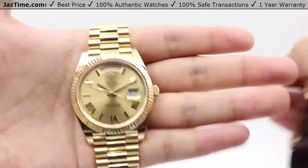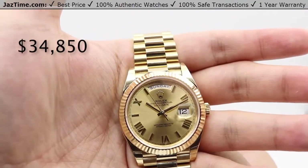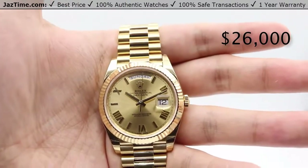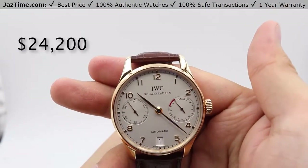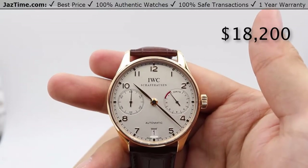As of August 2017, you can get this Rolex Day-Date at an authorized Rolex retailer for $34,850, or you can come to JazTime.com and get it for as low as $26,000. For the IWC, you're looking at a retail pricing of $24,200 at the IWC retailer, or you can come to JazTime.com and get it for as low as $18,200.